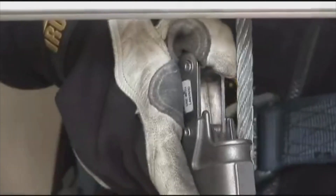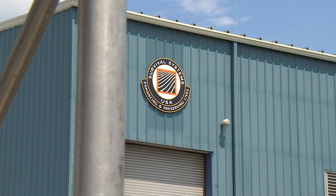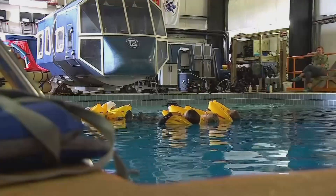Typically, turbine tower techs work in pairs, and if you're in trouble, your partner will have to get you to safety. We're traditionally known as the Dunker people — we do water survival. We experienced that safety training course last September in their training tank in Groton.